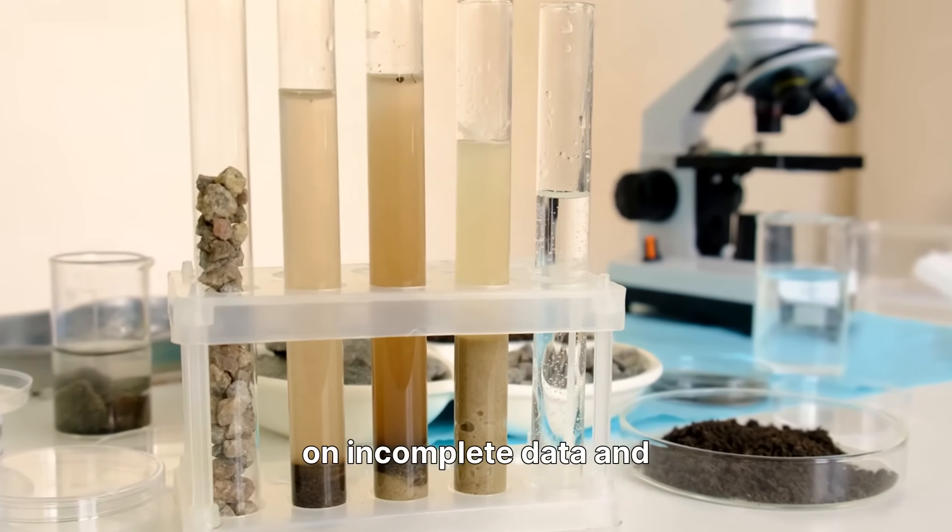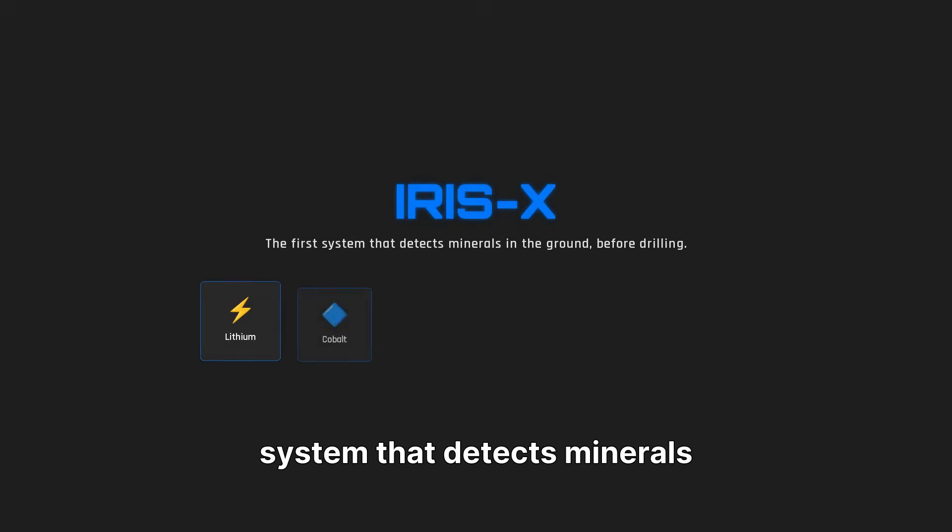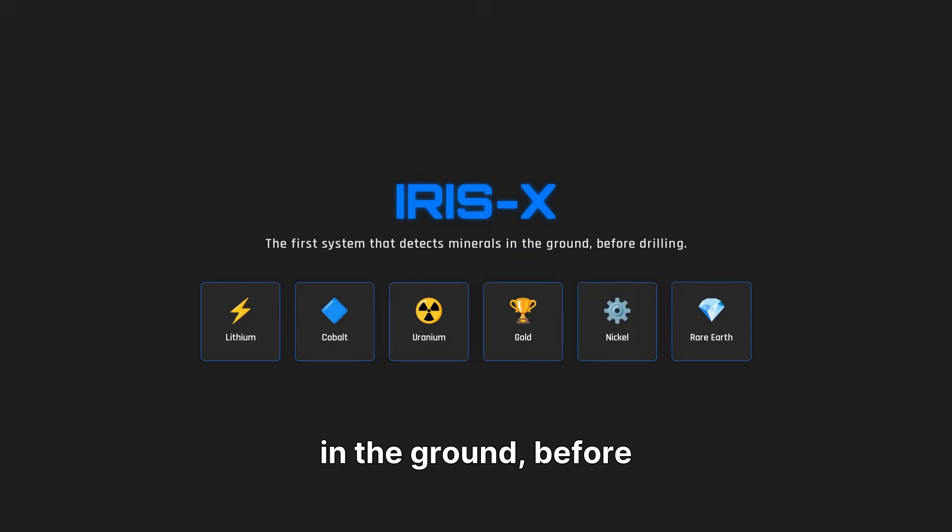IRIS-X is the first system that detects minerals in the ground before drilling — lithium, cobalt, uranium, gold, nickel, and rare earth elements — in real time.